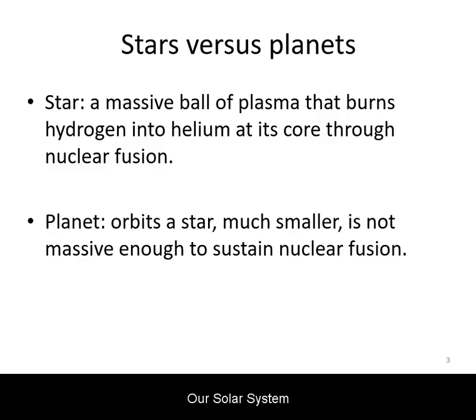Our solar system has eight planets: Mercury, Venus, Earth, Mars, Jupiter, Saturn, Uranus, and Neptune. There are also smaller bodies, such as the dwarf planet Pluto, also orbiting the sun.